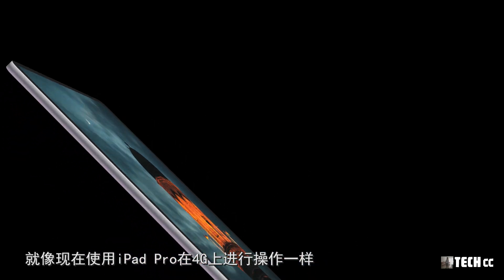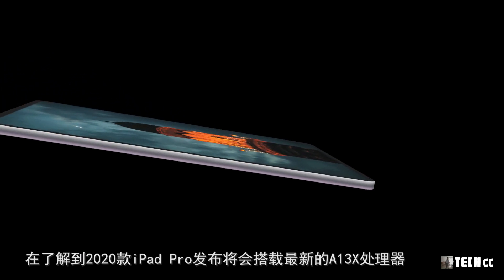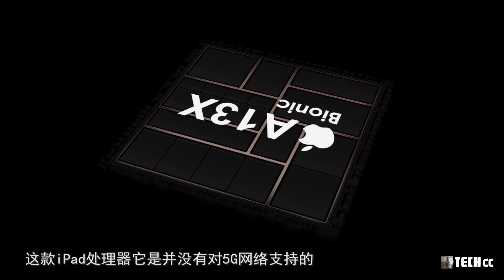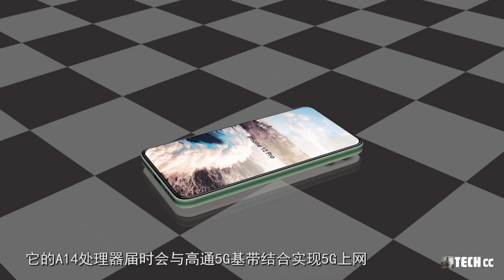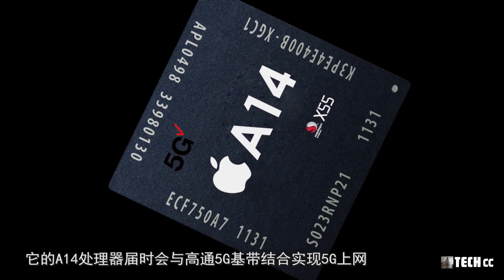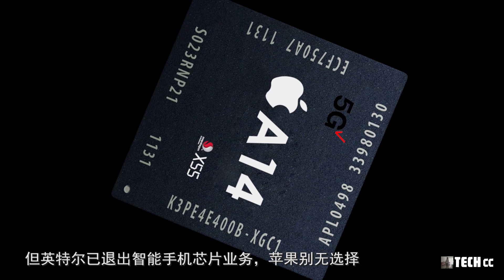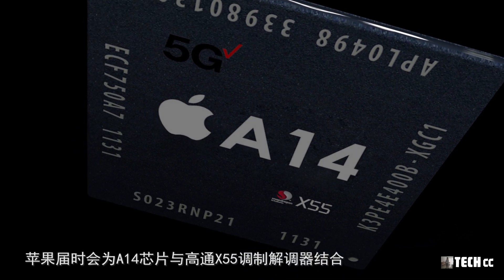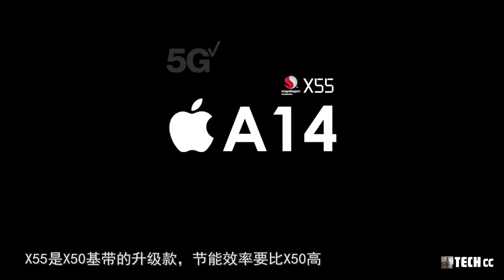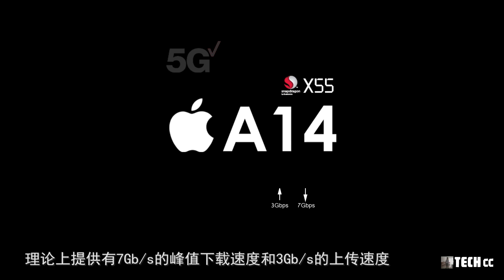未來iPad Pro也會使用5G網絡，但有傳言說這將在2021年才會開始。2020款iPad Pro發布將搭載最新的A13X處理器，並沒有對5G網絡的支持。據說今年發布的iPhone 12才會最早擁有5G網絡功能，其A14處理器屆時會與高通的5G基帶結合。蘋果計畫使用高通X55調製解調器，X55是X50基帶的升級款，節能效率更高，對電池壽命影響也較小。